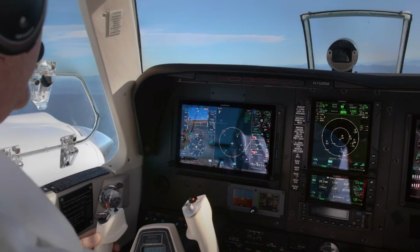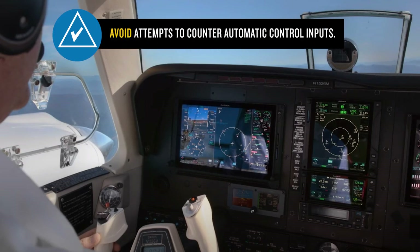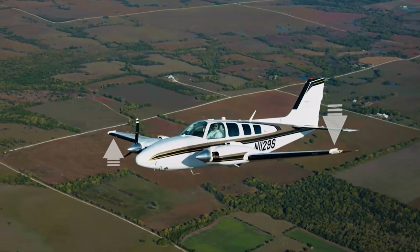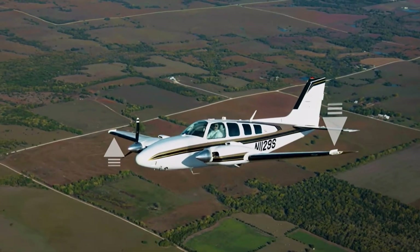Pilots need to understand that the Smart Rudder Bias forces are working to aid them in managing a one-engine inoperative condition, and must avoid attempts to counter the automatic control inputs. Any pilot input on a control that is counter to the forces applied by Smart Rudder Bias will cause the automatic forces to increase, and if the pilot then releases the control input, excessive servo forces may cause an undesired aircraft state to occur.